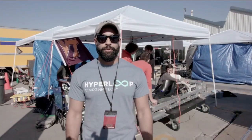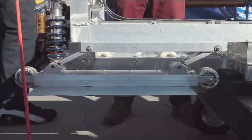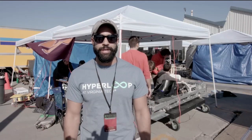We're Hyperloop at Tech. For our pod, we use magnetic levitation, magnetic braking, and magnetic stability to go around the track. The reason we chose Hyperloop is because it's an exciting and new form of transportation that may eventually change the world someday.